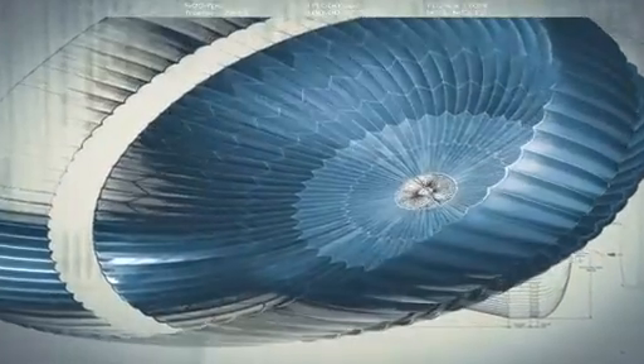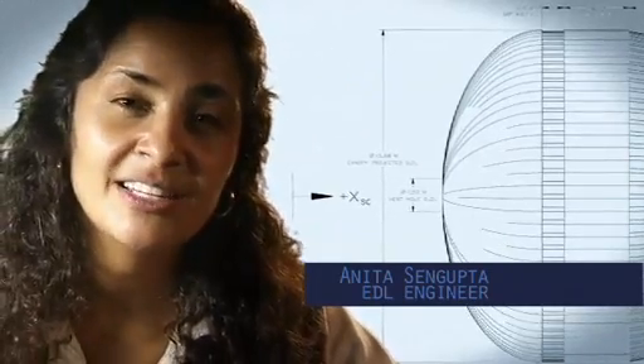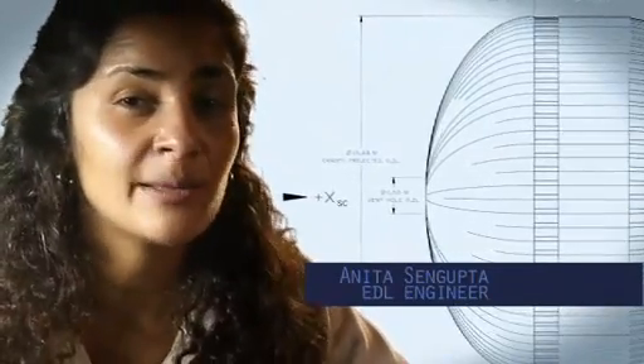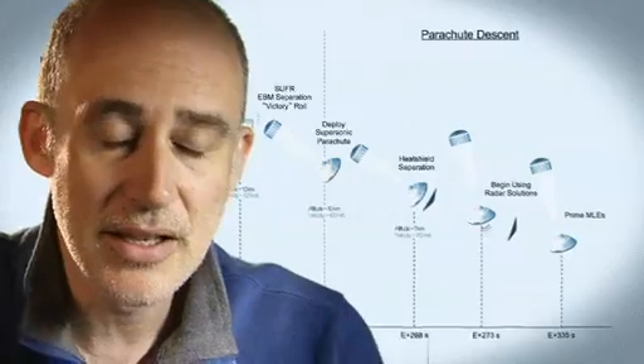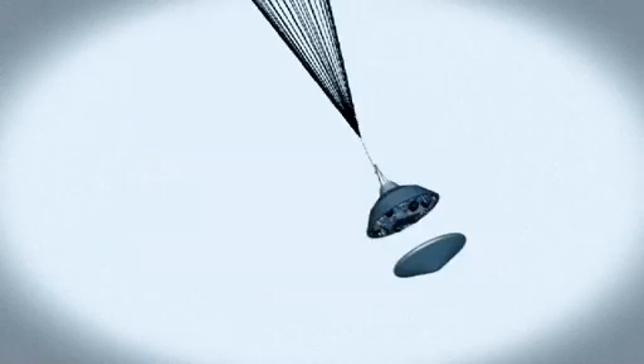The parachute is the largest and strongest supersonic parachute that we've ever built to date. It has to be able to withstand 65,000 pounds of force, even though the parachute itself only weighs about 100 pounds. When it opens up that fast, it's a neck-snapping nine G's. At that point, we have to get that heat shield off — it's like a big lens cap blocking our view of the ground to the radar. The radar has to take just the right altitude and velocity measurements at just the right time, or the rest of the landing sequence won't work.